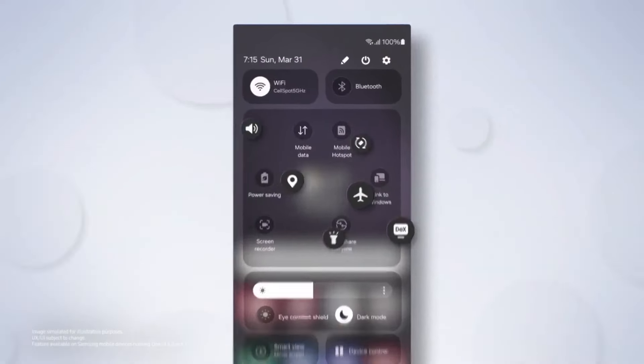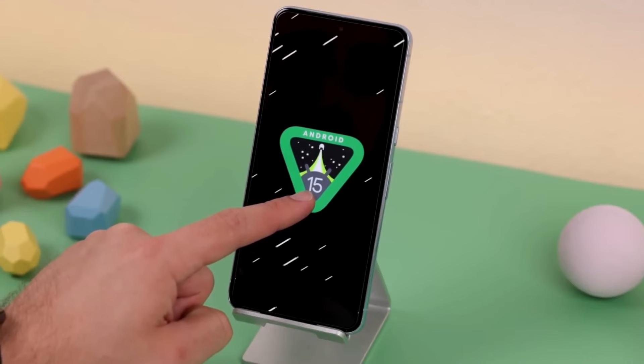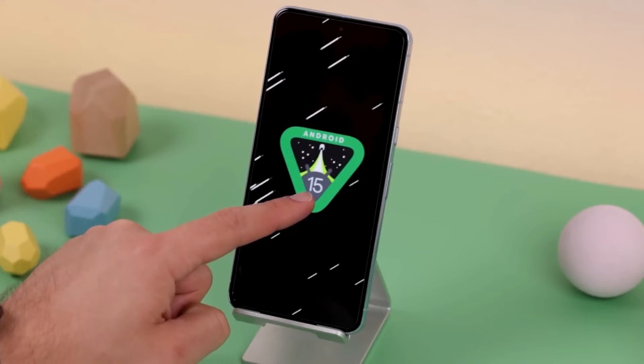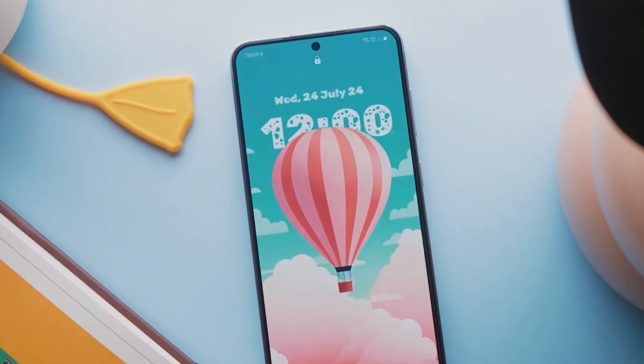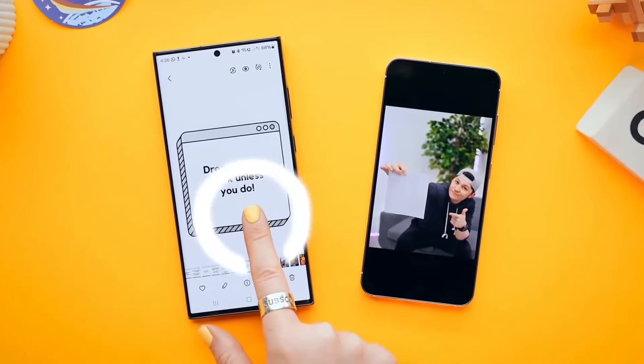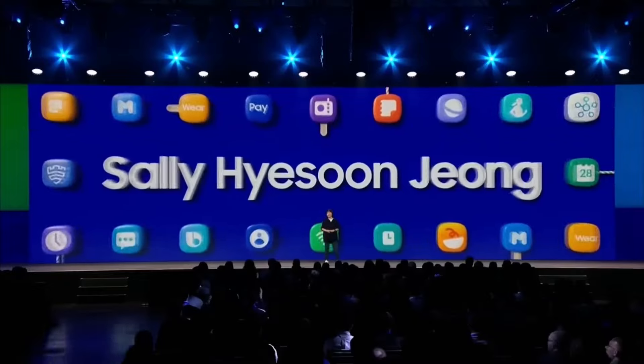The beta program is designed to provide early access to software that is still in development. Typically, smartphone manufacturers conduct beta testing activities for their latest software skins. The goal is to allow users to test new features while they are still being developed voluntarily. Naturally, beta builds come with functional issues and bugs, and it's speculated that Samsung's One UI 7 may face a buggy launch.